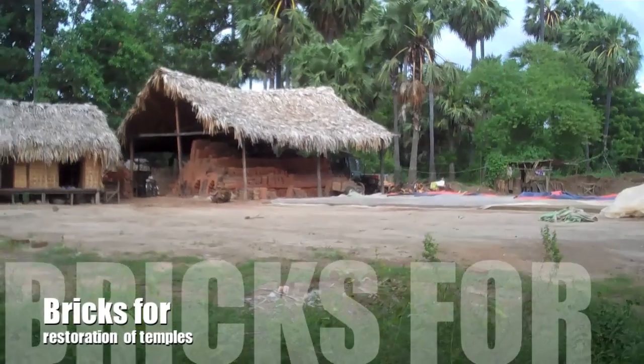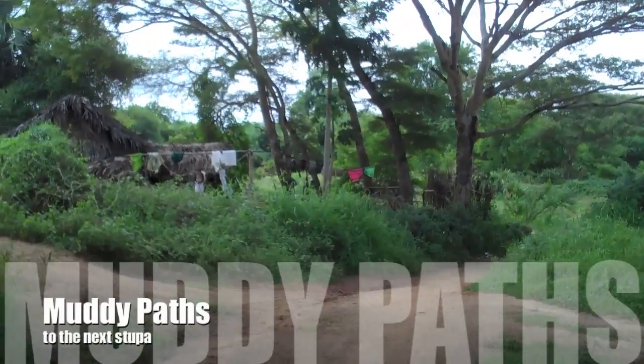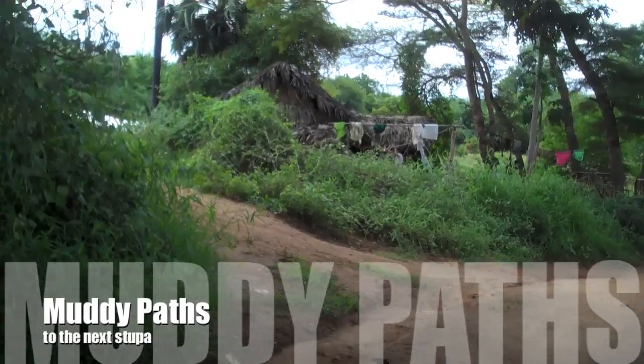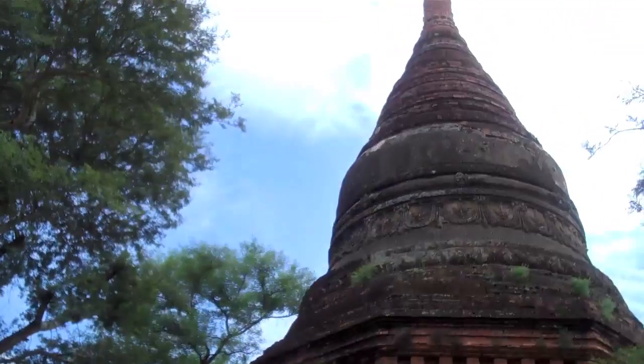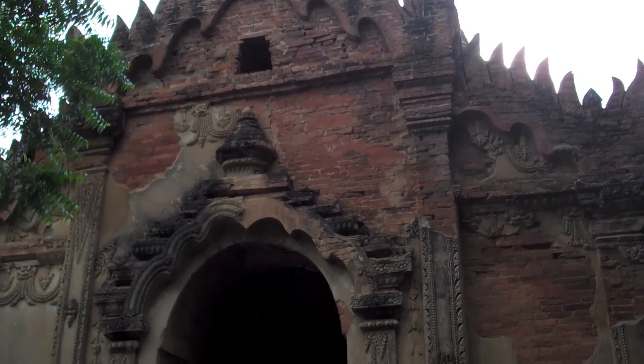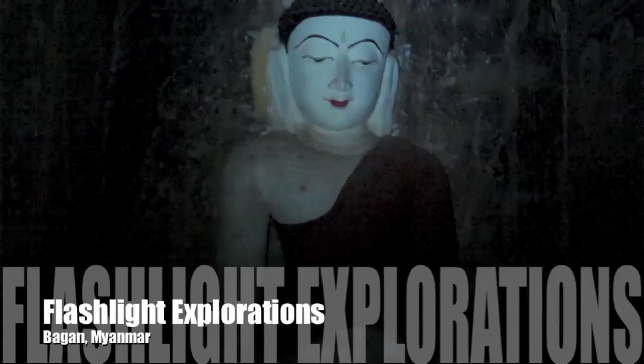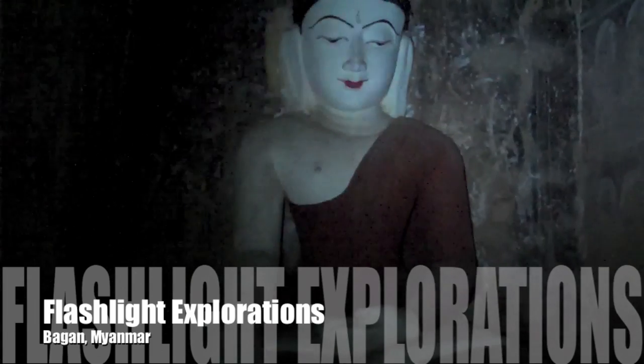Many of the temples in Bagan are undergoing restorations. You can walk down any variety of dirt roads, and this one just rises up into the blue sky. This is a temple they unlocked for me — they unlocked it so that I could come inside.